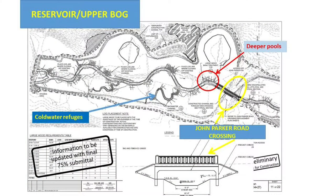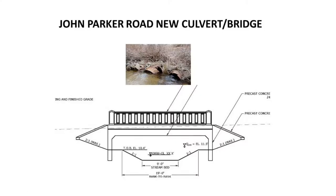The next slide shows plans we're going to be starting on soon. The deeper pools are on the outer bends, and the logs there are at least 24 feet long. Cold water refuges are also anchored. Finally, we have the John Parker Road crossing. To replace the deteriorating pipes — one of which is already collapsed — it'll basically look like a bridge.